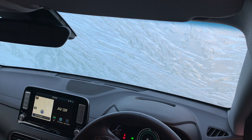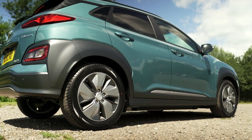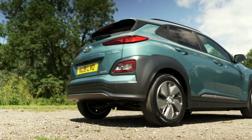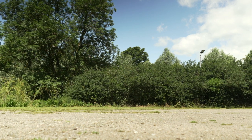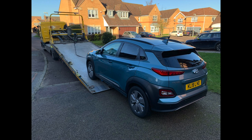Let me know in the comments below if you've had the Kona in this affected batch and are still having issues with charging speed. So yeah, that's it — that's my rant. The Kona's gone and we've purchased a short-range second-hand EV. I'll do a video on that once it arrives and let you know what we end up with. Take care, cheers, bye.